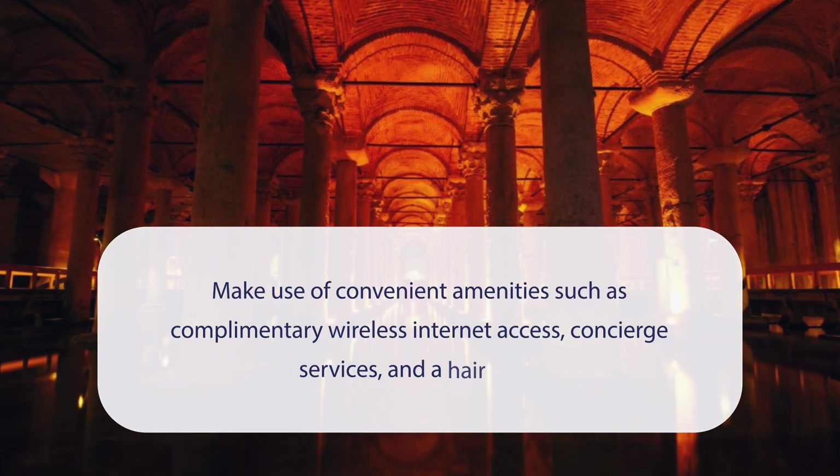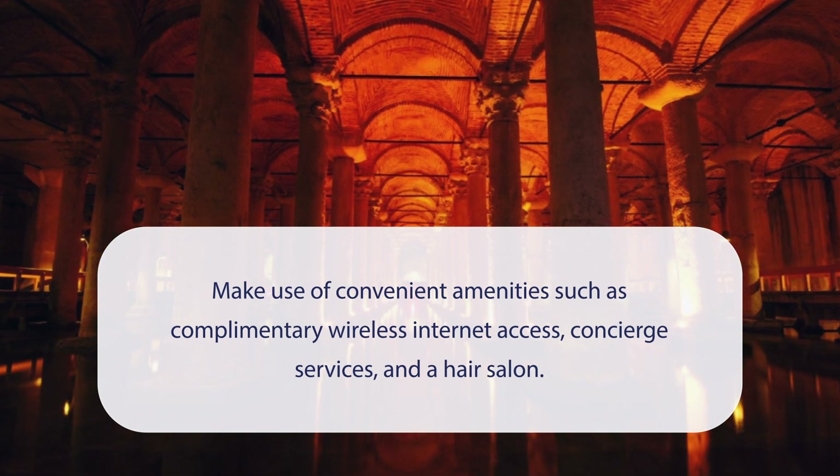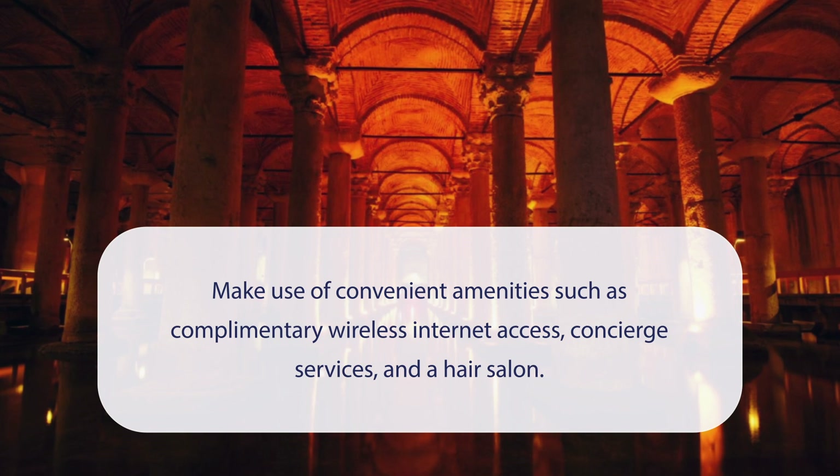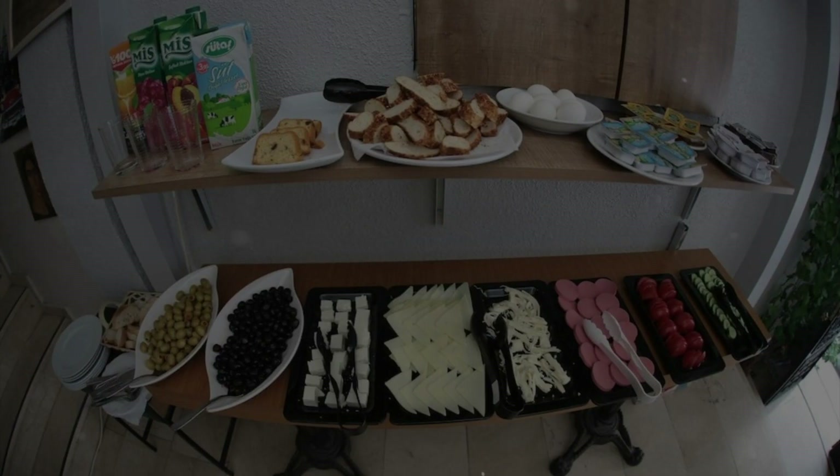At Taksim Park Suites, you can make use of convenient amenities such as complimentary wireless internet access, concierge services, and a hair salon. It has a pretty good location.